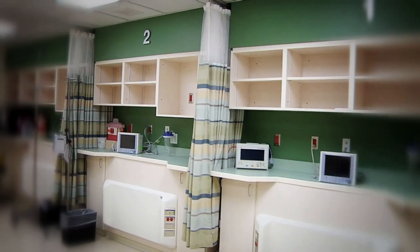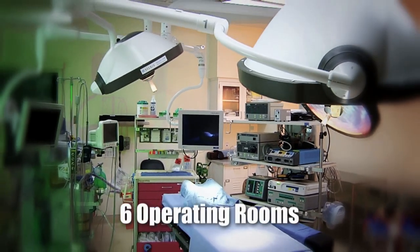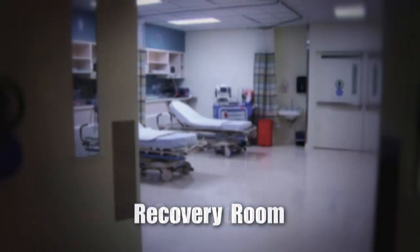Inside the surgical suite, you will find the pre-op prep room, six spacious operating rooms, an assist room, as well as recovery.